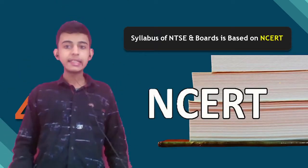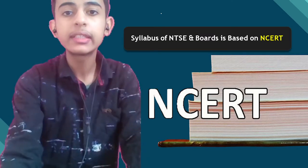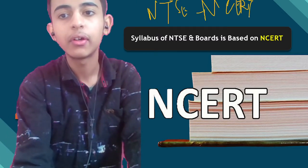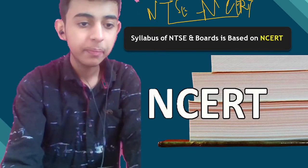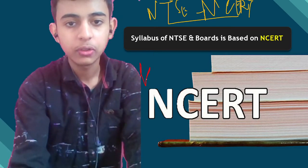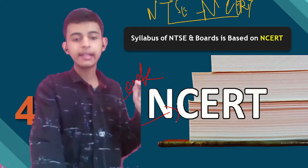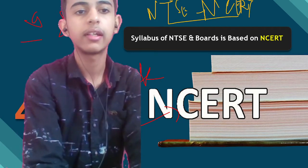The syllabus of both NTSC and boards is based on NCERT, because NTSC is conducted by none other than your NCERT, which also makes the books for CBSE. Your bible will be NCERT only. The syllabus is NCERT based, covering 9th and 10th — remember this.